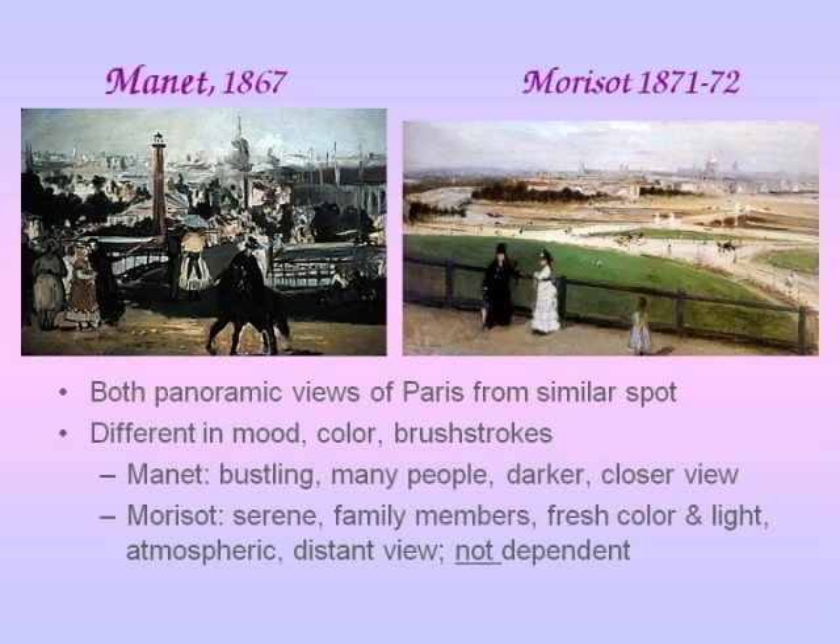Morisot's painting is very different. Looking at them, I actually feel that Morisot's painting is much more successful. Her picture is totally changed in mood — it's serene, it includes all sorts of different people from different walks of life, it's an intimate view with family members there. The color is so much fresher and very light and atmospheric. The view is far more distant — the man who could walk up into what was going on, and the woman who had to stand back and look at it from afar.